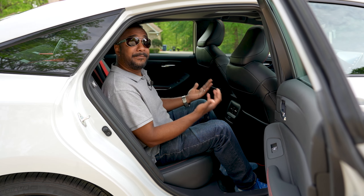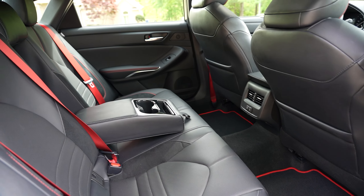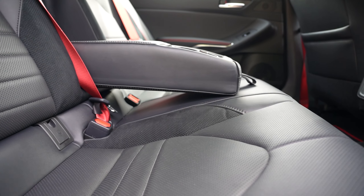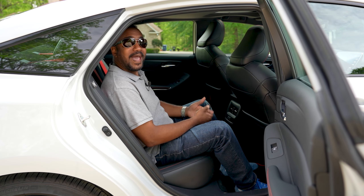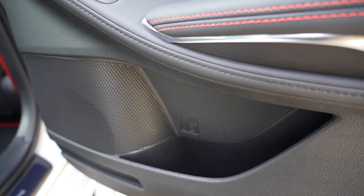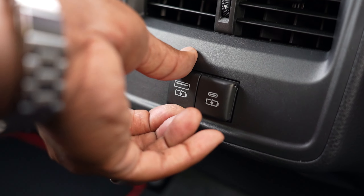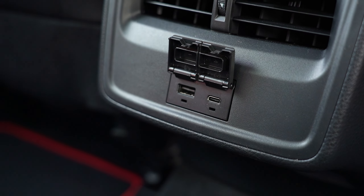As expected, the back seat is plenty roomy with sculpted seats that look and feel the part. The Softex leather is soft, and cup and bottle holders reside in the center armrest and doors. AC vents are present, and a USB-C port now resides alongside the older USB-A version.